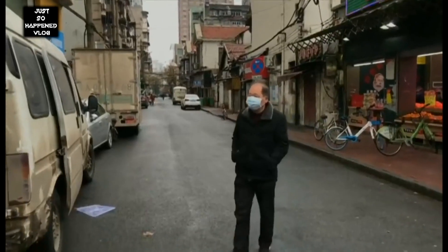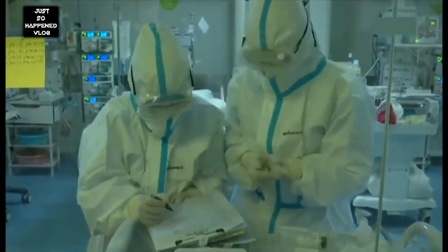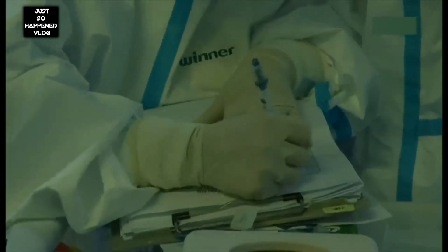Therefore, the middle filter works no matter which way you wear a surgical mask. The hoax is completely hogwash.